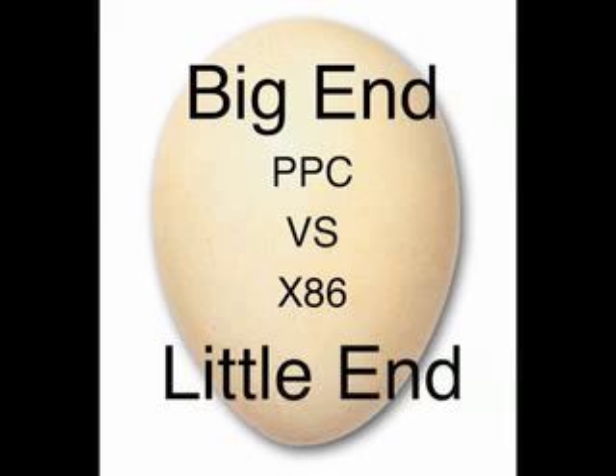At the heart of the debate between which processor is better — the x86 or the PowerPC — is the issue of endianness. The PowerPC uses what is known as Big Endian, and the x86 uses what is known as Little Endian.